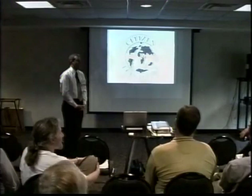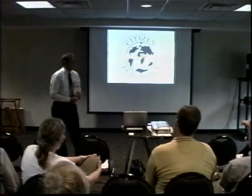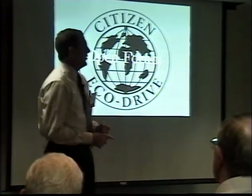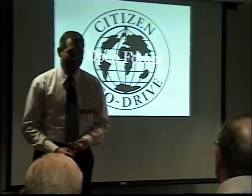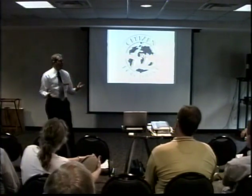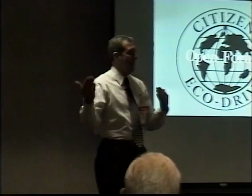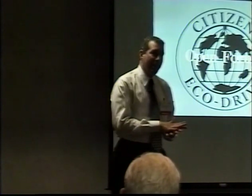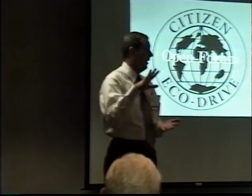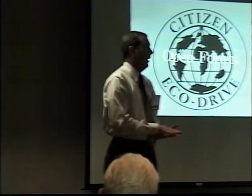There are seven service centers in the United States, including the main service center in Torrance. We process about 120,000 to 130,000 watches a year there — about 1,000 phone calls a day and about 70,000 part orders a year. Our turnaround time from the day we receive a watch to the day it goes out fluctuates between six and eight business days. If it's warranty work or you have an account with us and the repair is under $25, it will just flow through the system and be back to you very quickly.